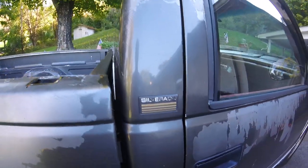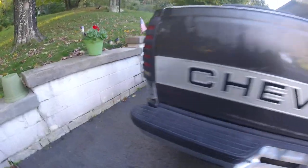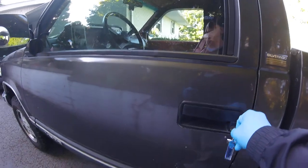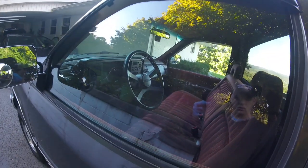This is a Silverado edition, so it was a fairly loaded edition for just a standard two-door. This side doesn't have near as much clear coat peel on it.